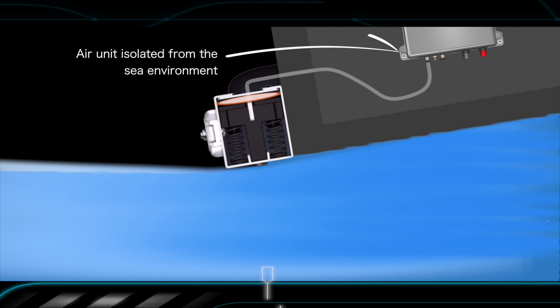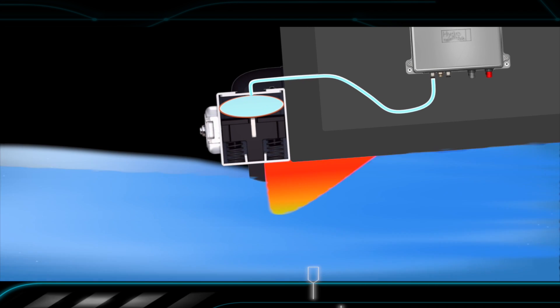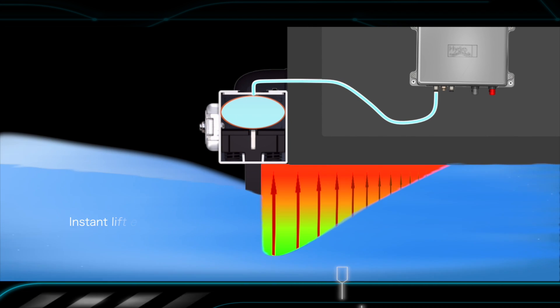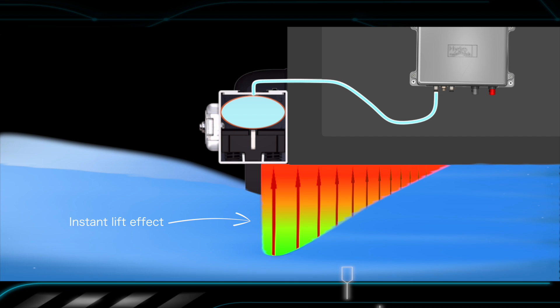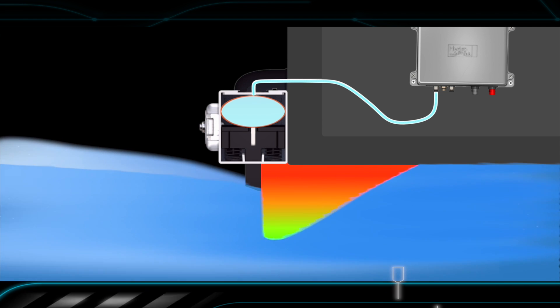The HydroTub Interceptors are driven by an independent air unit which is securely installed anywhere inside the boat, while the air pressure is delivered through flexible hoses connected with push fittings, thus simplifying the installation procedure which is the easiest you could possibly imagine.